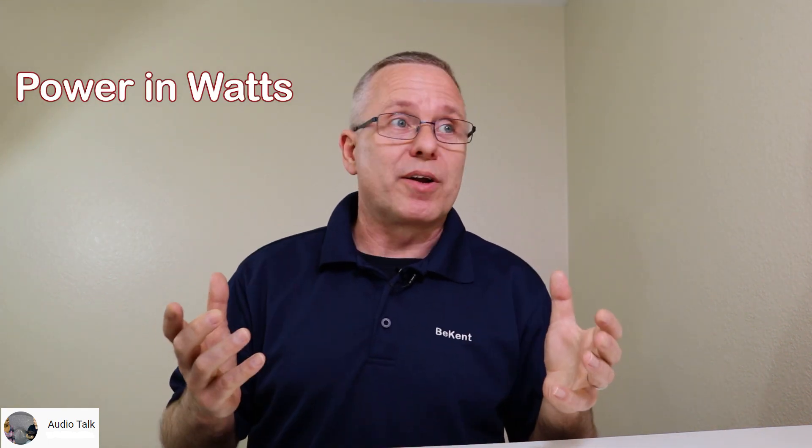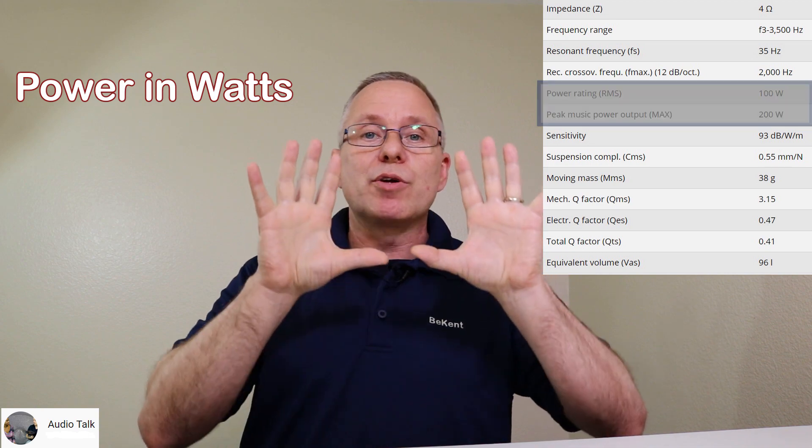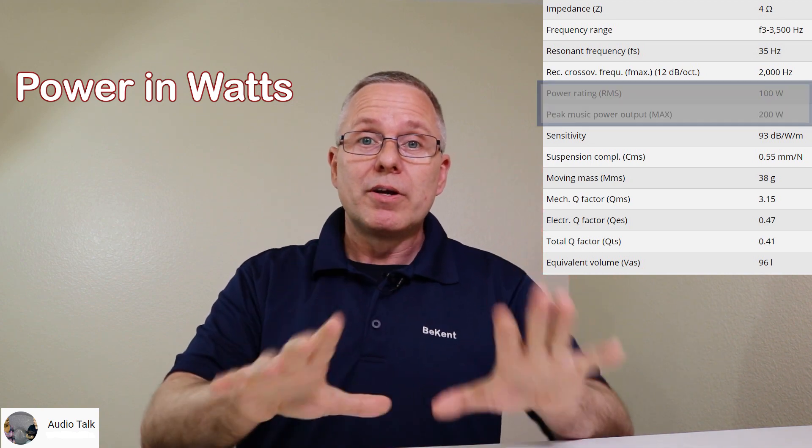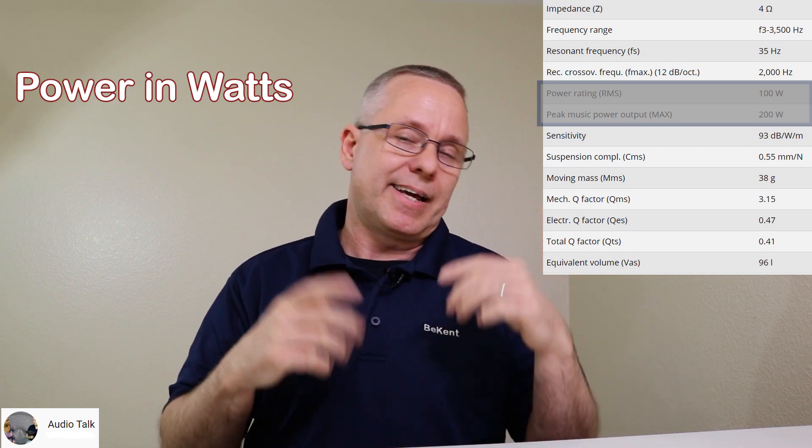Next is the ever-popular power limit of the speaker — how many watts is this speaker rated at? It's a major aspect, but just like with the amplifier, you have to check whether we're looking at continuous power or music/peak power. I really prefer continuous power, also called RMS.